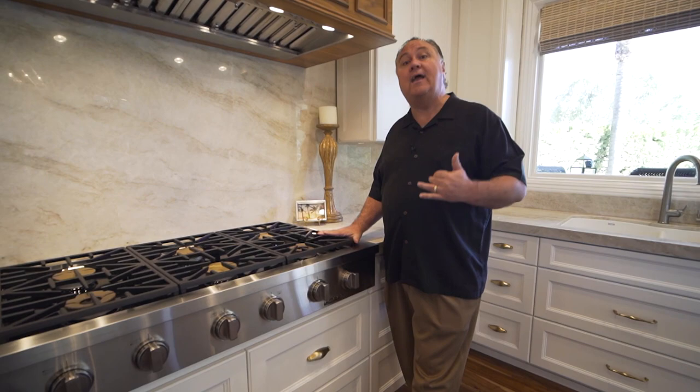And hey, today's tip of the day — we're going to talk about something that's going to help you when you're doing your inspections as either a buyer and or a seller.